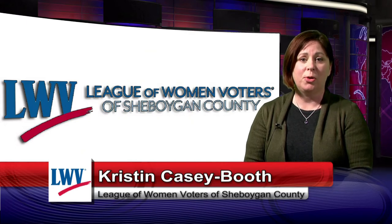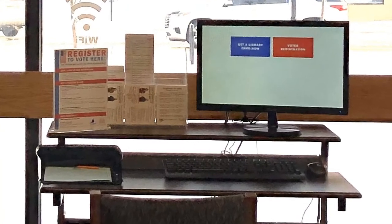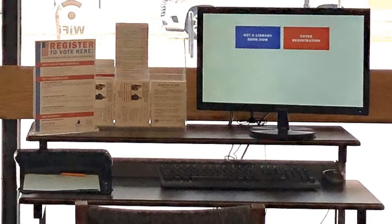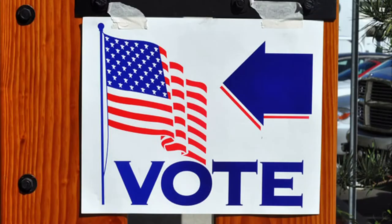Do you want to register to vote but don't have access to a computer? You can use the free voter registration kiosk at Meade Public Library using your driver's license or state ID. Or you can register in person by visiting your municipal clerk. You can also register on election day at your polling place.